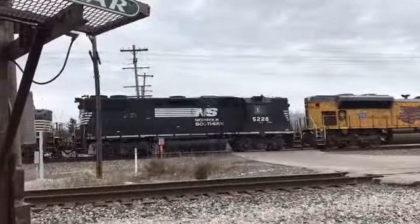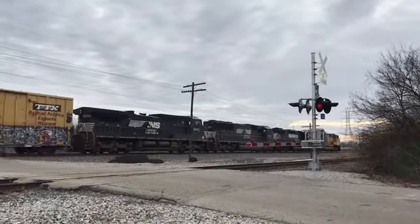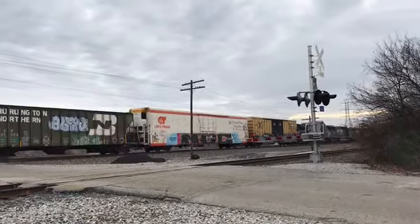Number 5: Rare High Hood in Columbus. During another trip to Cook Road, we had the experience of seeing something rare — a Norfolk Southern High Hood. We arrived at Cook Road just as the train was coming through, and fortunately I was able to get footage of the High Hood.